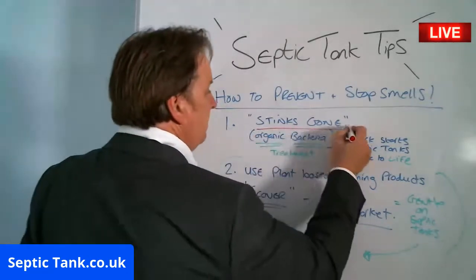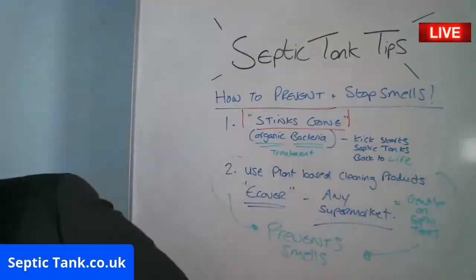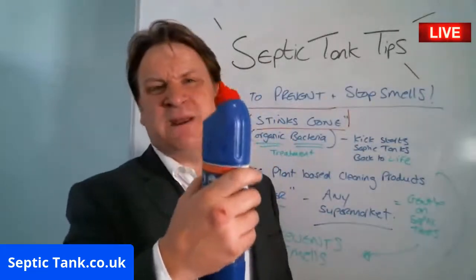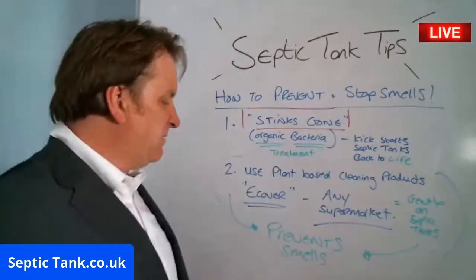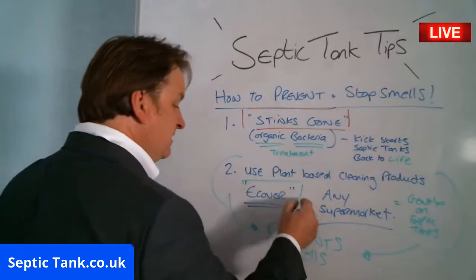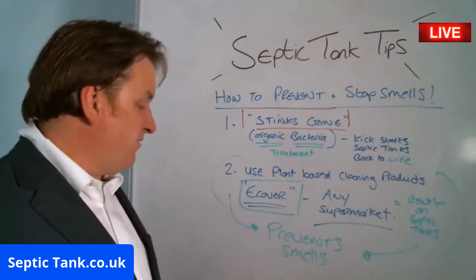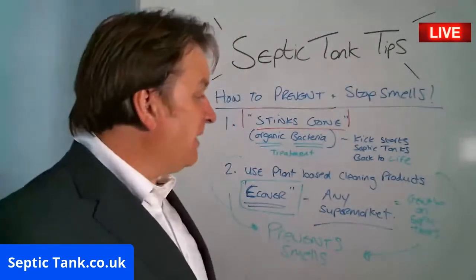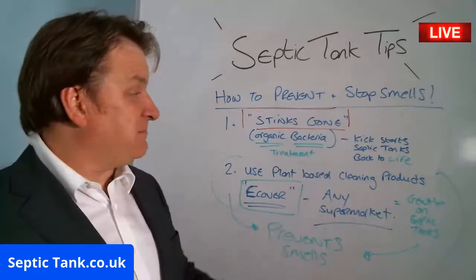Stinks Gone is an organic treatment that will kick-start your septic tank back to life, but once you've done that you've got to keep it alive by coming off cleaning products — those that kill 99% of germs dead. If you want to prevent and stop smells, stop using cleaning products that aren't plant-based. Buy Ecover — E-C-O-V-E-R — to prevent smells from developing, or if you've used normal bleach, buy Stinks Gone to kick-start your septic tank back to life.